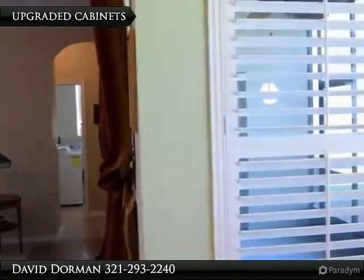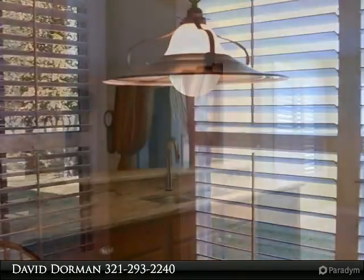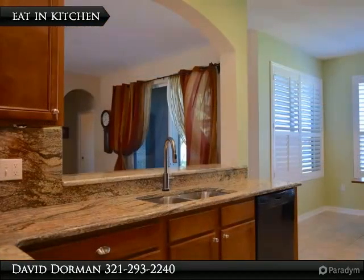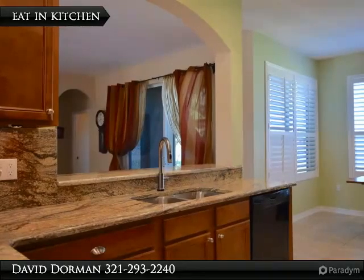Upstairs, this expansive floor plan continues with a big open bonus area — quite large and perfect for a large group gathering. This room could also make a great movie area, or transform it into the video game room of your dreams.